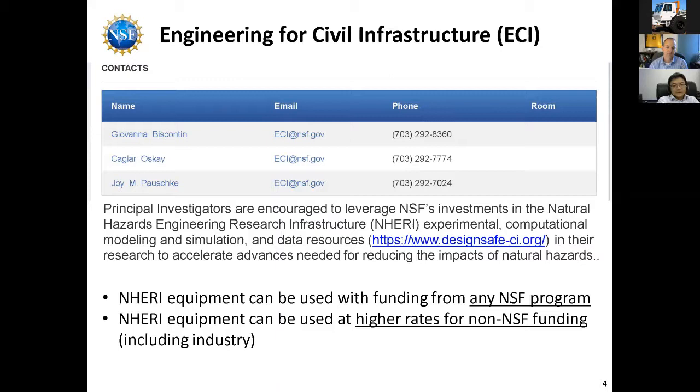The NERI equipment can also be used at higher rates for non-NSF funding, including industry. At that point it gets a little more complex and you would contact whatever equipment site you were interested in — so you'd contact us, me, Brady, Fanu, someone like that — to use it for non-NSF funding. But it's definitely at much higher rates.